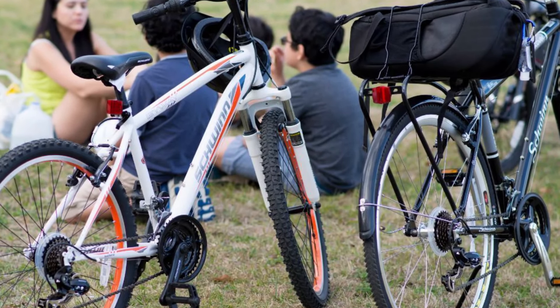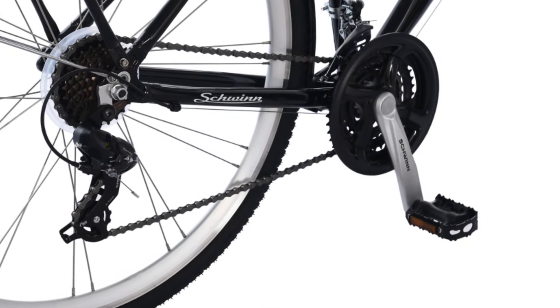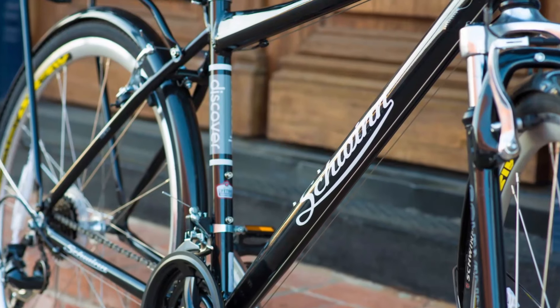Large wheels with slender tires are ideal for speed on smooth paved roads. Like many other models in this price range, this bike is available in only one size and is often too large for shorter riders.